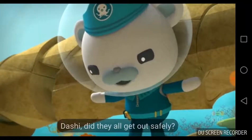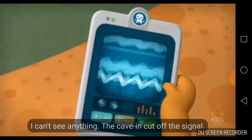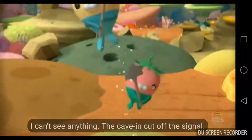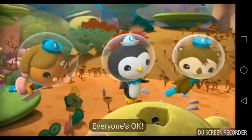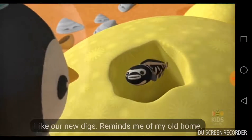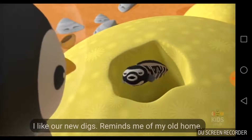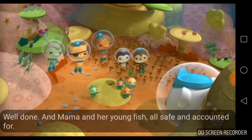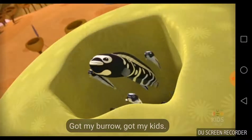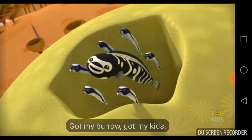Dashie, did they all get out safely? I can't see anything — the cave-in cut off the signal. Hoo-wee, I like our new digs. Reminds me of my old home. Well done. Mama and her young fish — all safe and accounted for. Got my burrow, got my kids.